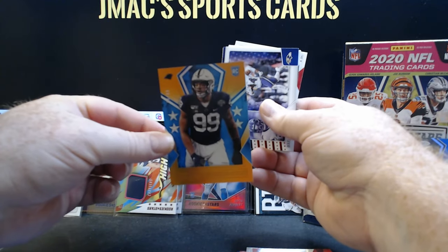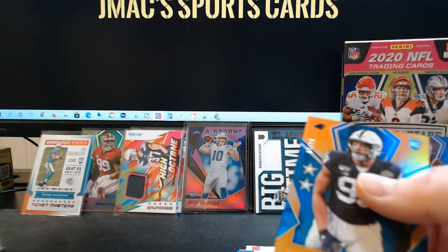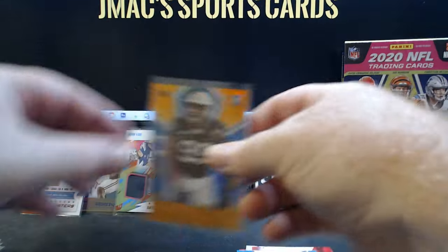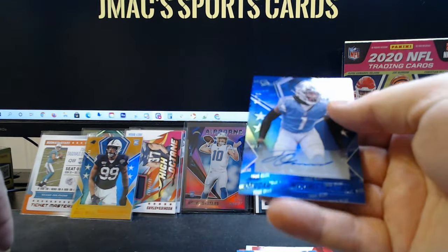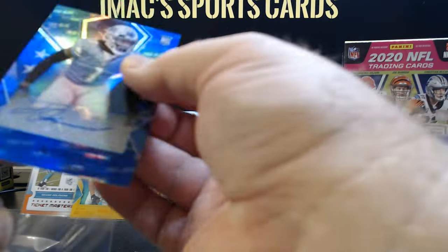Looky there — there is a Yetur Gross-Matos numbered to 99 gold, and that is a Carolina Panther rookie card numbered to 99. That one will be staying right in my own personal collection — let me sleeve it up. And let me sleeve up that other rookie here, Jeff Okudah, who's already balling out in Detroit.